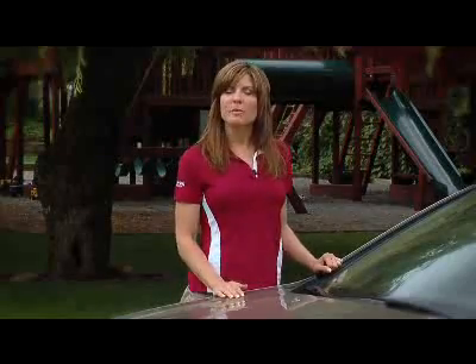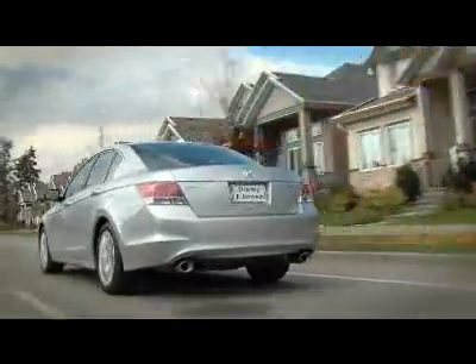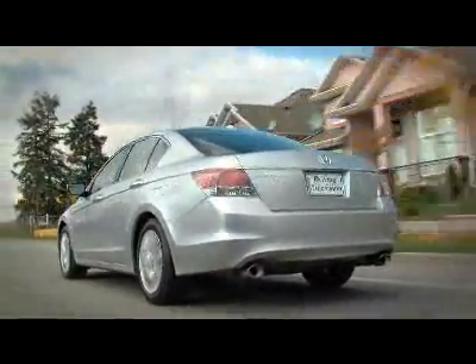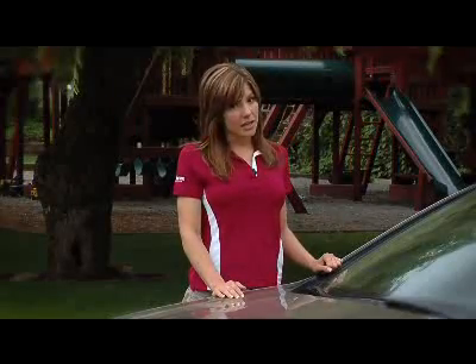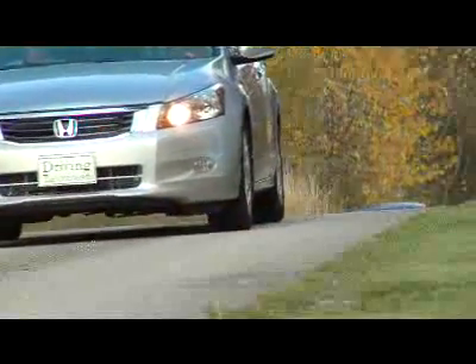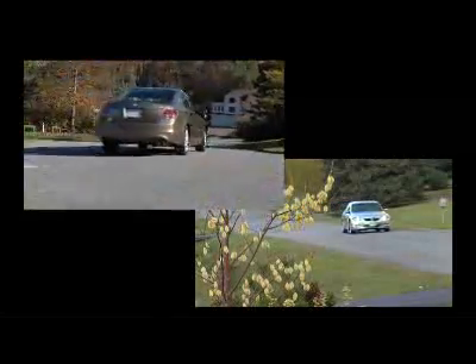The Accord is the third most expensive car in our comparison, with a starting price of just over $25,000, but as Zach said, it's got a lot to offer. Front and center, styling — this has to be the most handsome Accord to date, with its big grille, chrome accents, and stylish rear quarters.